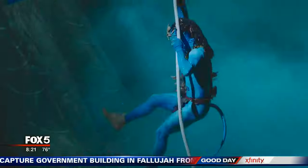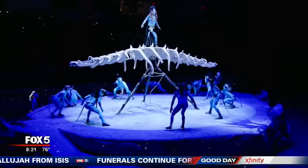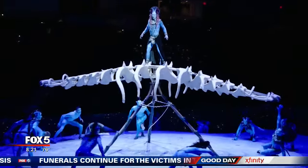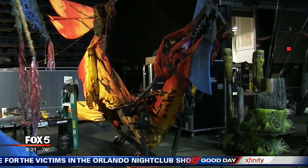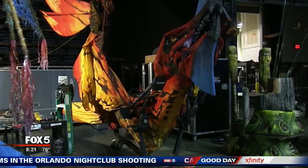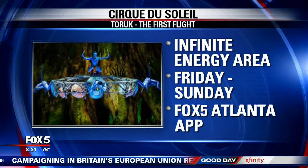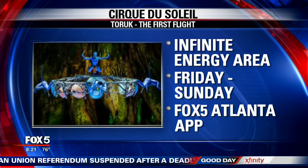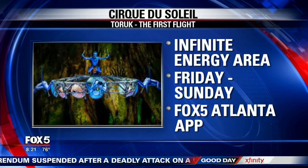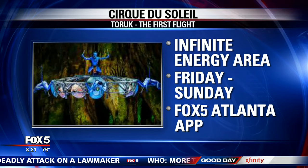All this adds up to a world much bigger than a movie screen, and a live experience creators hope is as dazzling as the Toruk itself. You can catch Toruk: The First Flight this weekend at the Infinite Energy Arena in Duluth. Shows run tonight at 7:30, Saturday at 4 p.m. and 8 p.m., and Sunday at 1:30 and 5:30. A link for ticket information is under today's viewer information story.